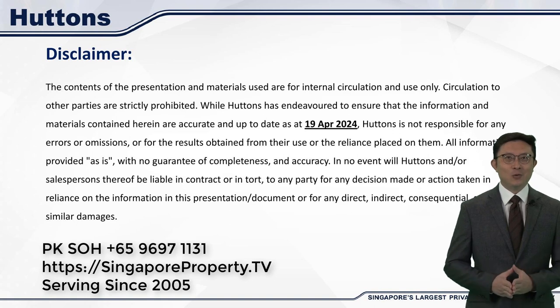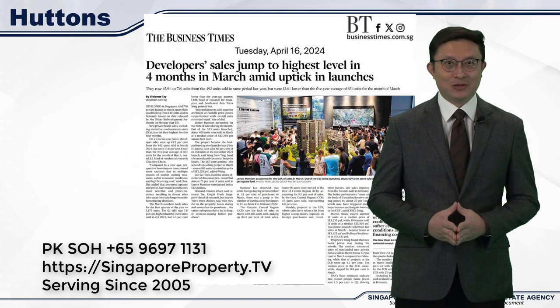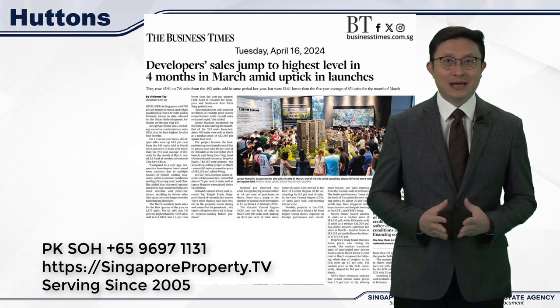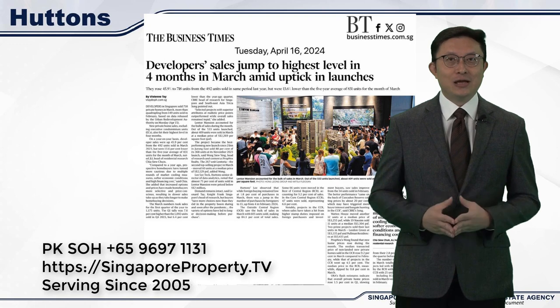Hi everyone. In this video I'll be sharing insights on the developer sales for March, shedding light on the comfortable price range that is moving in the market, foreigners purchase numbers and look into the reasons why Lentor Mansion sold so well during launch. I will also answer a few questions that are top of mind for us in the industry, such as are land prices coming down leading to a drop in property prices and are boutique projects worth buying.